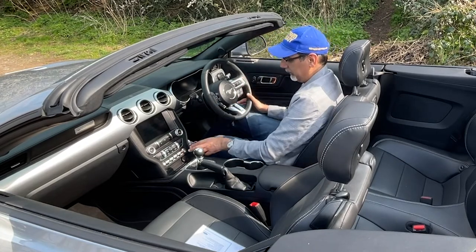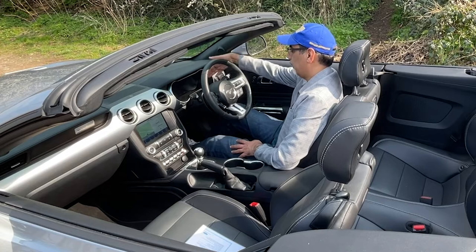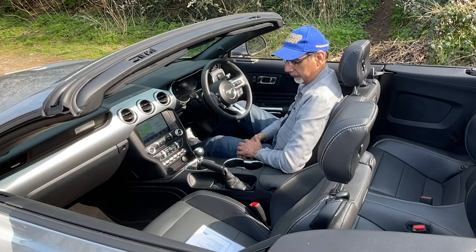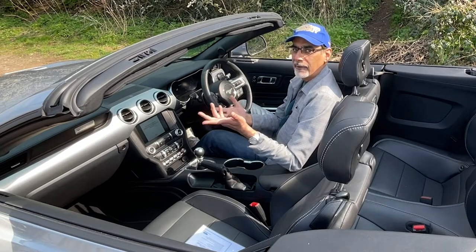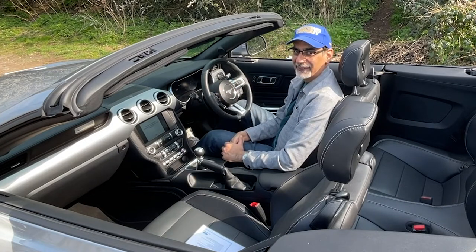Let's start it up — oh, lovely, lovely V8. The instrument cluster comes on and is configurable according to the drive modes. We've covered a lot of this in previous Mustang reviews, so let's take it for a little drive and see what it's like with the roof down and the sun shining — driving a Mustang 5.0 in London.